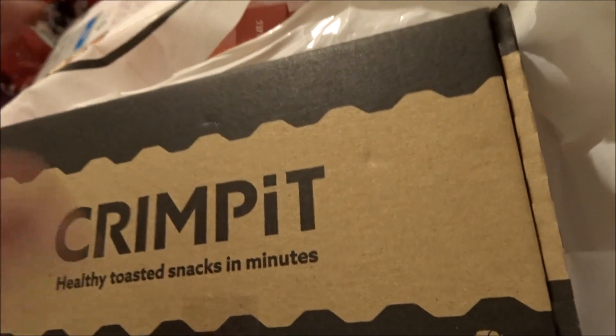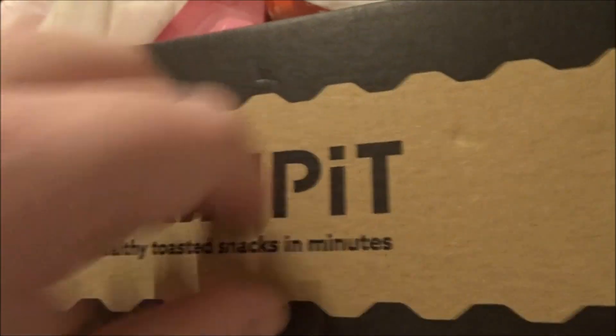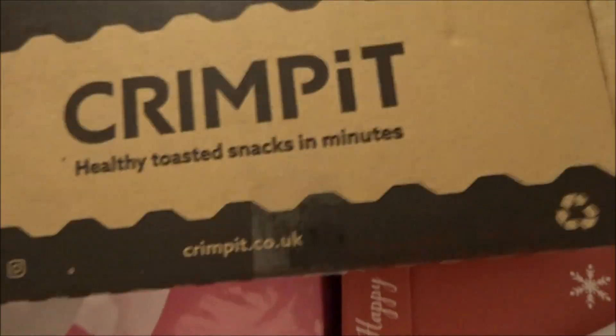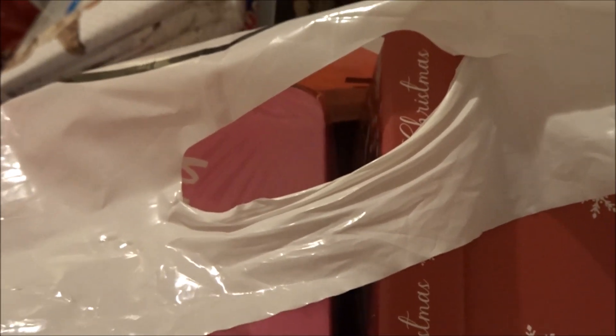I also got one of these - it's a crimpit. I'd only heard of one yesterday and had one today. My parents have one - basically you get two pieces of bread, put the filling in the same size as the crimpit, put the other piece of bread on top, squish it down so it crimps the edges, and put it in the toaster. My parents made me a banana one and it was absolutely amazing. I'm excited to use it - you could make cheese and ham, cheese and chicken, or my boyfriend could have a mushroom one.